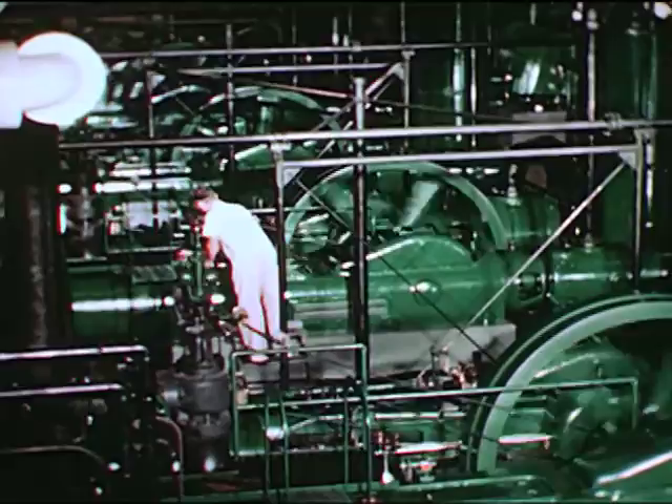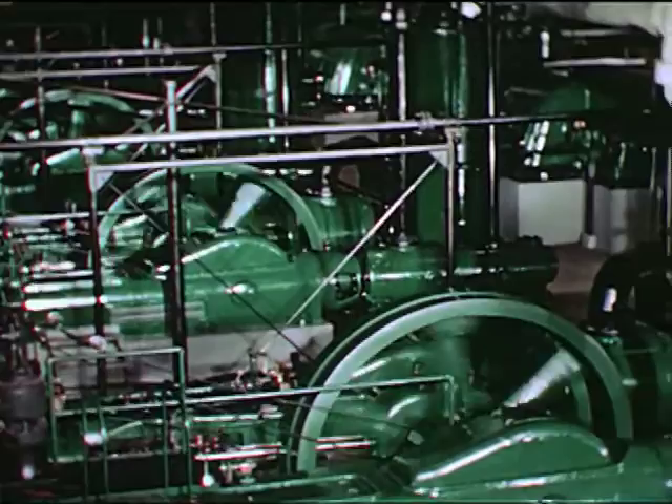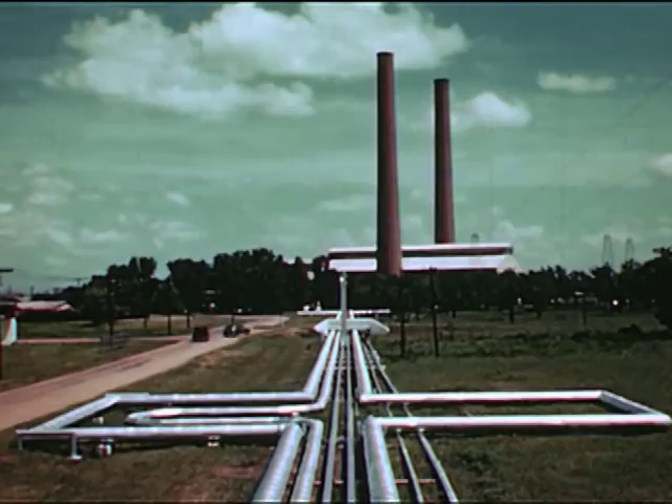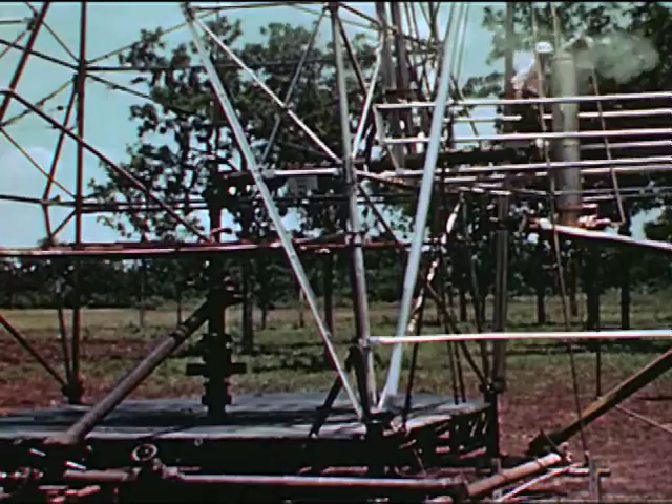Meanwhile, air is being compressed while the water is being softened and heated. Each day these machines compress over a million and a half cubic feet of air to a pressure of 500 pounds per square inch. Then superheated water, compressed air, and steam are forced through an intricate pipeline system to the sulfur well some miles away.